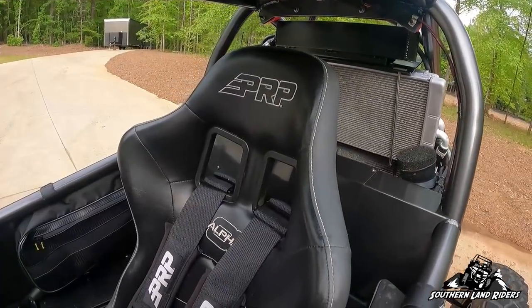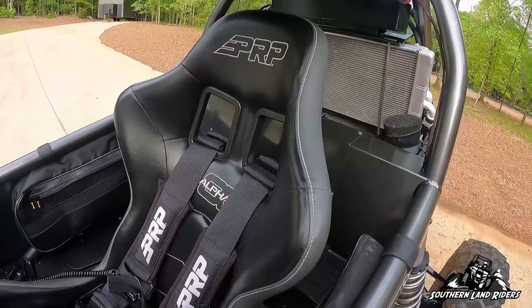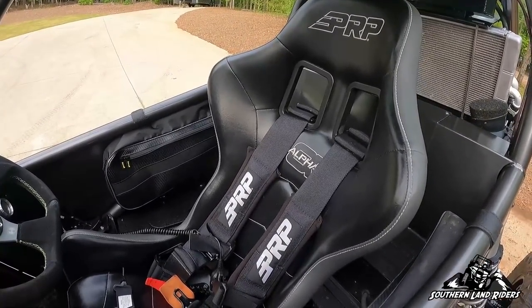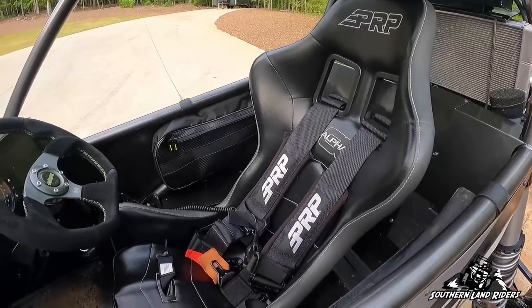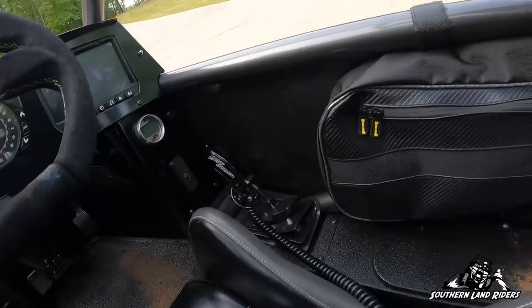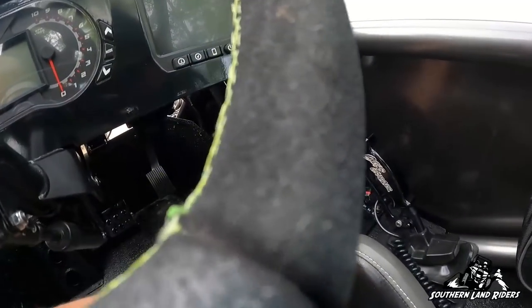I went with a PRP Alpha seat — first time I've ever had one of those. PRP straps, but I love this seat. It did really good yesterday. It's kind of a hybrid between a containment seat and a suspension seat, but it is comfortable and it keeps you in there. I added door bags and I did a Gear Grabber shifter.